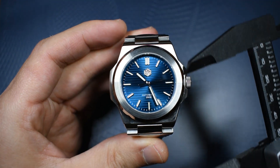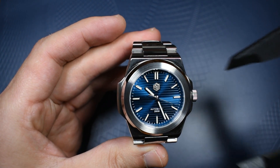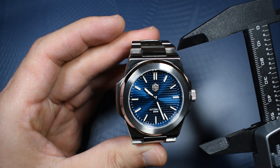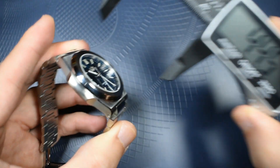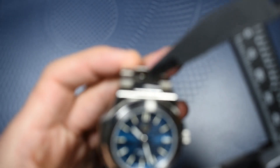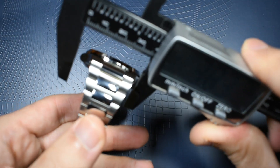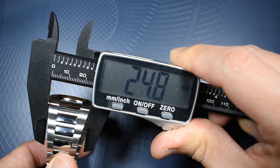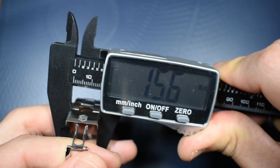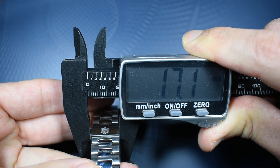Measuring lug to lug from the top to the bottom lug of the case: 44.5 millimeters. From the top of the first link of the bracelet to the bottom one: 49.3 millimeters. The width of the first lug is almost 25 millimeters, tapering down to 15.5 millimeters, and the clasp is 17 millimeters.